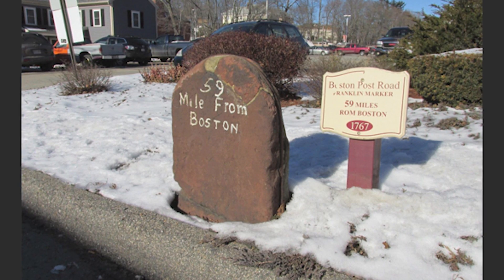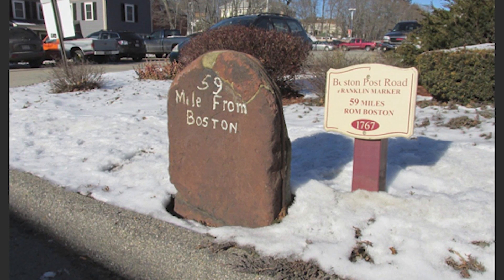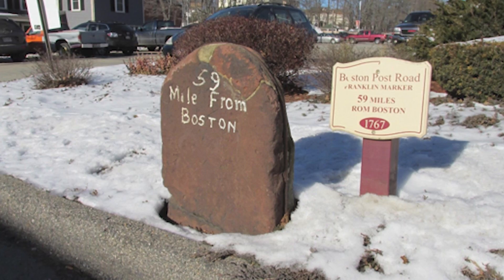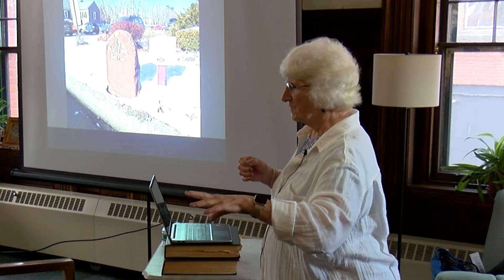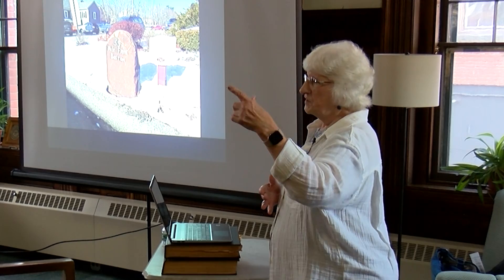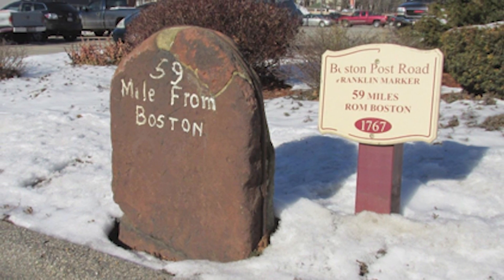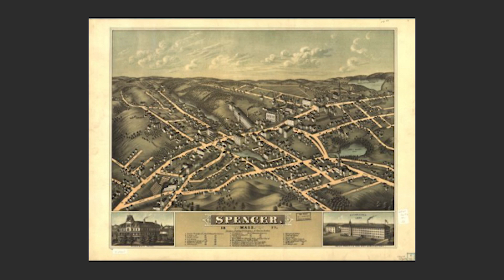The first major road-building project was the Boston Post Road. Most of you have seen these markers — this one is right in front of the Shoppers Village and measures 59 miles from Boston. These markers were actually the brainchild of Benjamin Franklin, who was one of our earliest postmasters in the country. His interest was in transportation and getting people from place to place. So now Spencer is beginning to develop roads: the Boston Post Road going towards Springfield and Boston, a North Road up towards Templeton, and a South Road down towards Sturbridge.